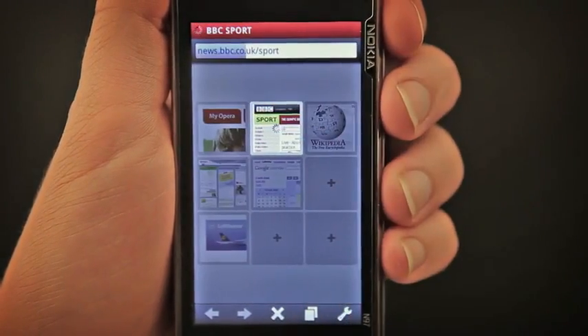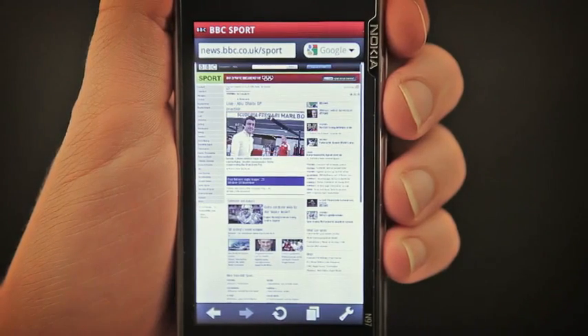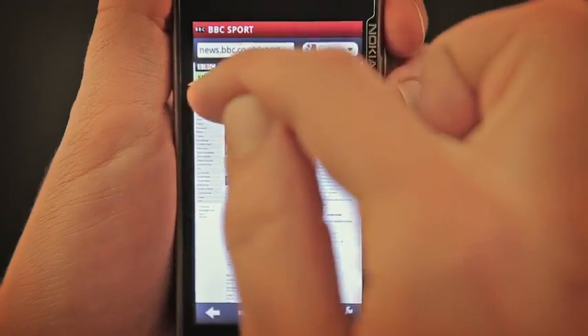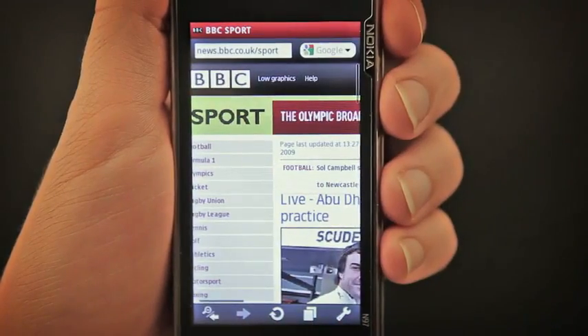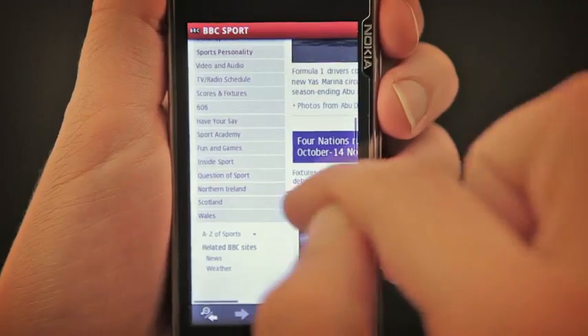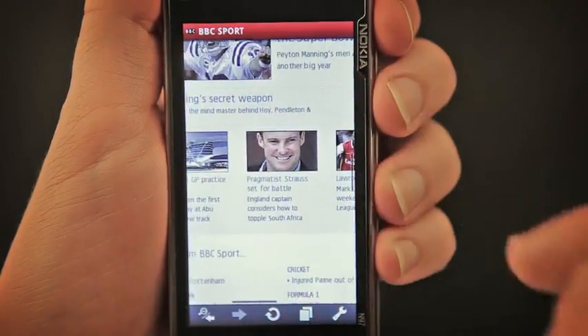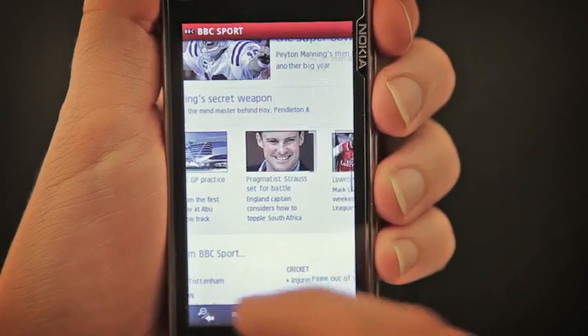Let's go to the BBC. Once a page has started loading, you'll see an overview. This page looks just like the page would on your PC. You can quickly select the area you are most interested in. You can zoom in and the text always fits the screen so it's easy to read. Panning has also been updated in Opera Mobile 10 with kinetic scrolling, making panning even smoother.